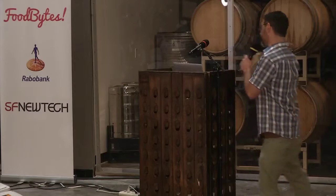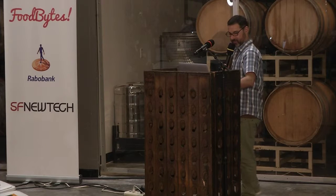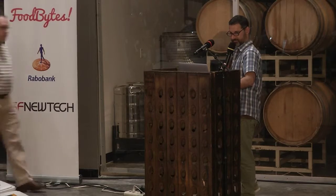All right. What do you say we get started with some presentations? Thomas, come on up. Thomas made his way all the way from Florida to be here today, and Thomas is with AgerPoint. So you know the rules — we'll have five minutes, and then we'll reset it and do a five-minute Q&A.